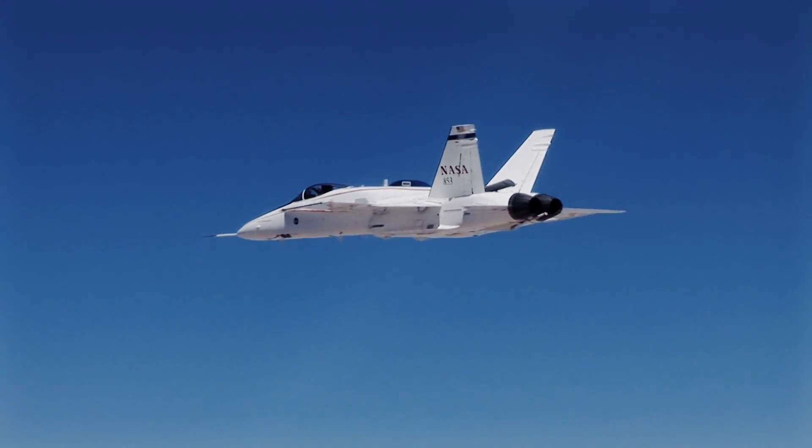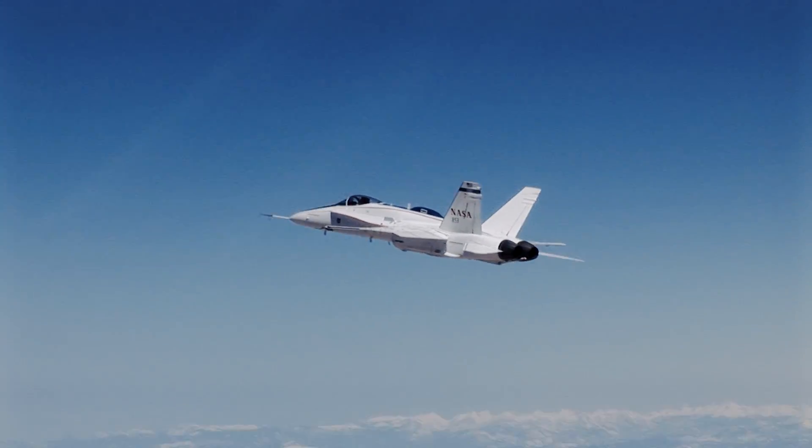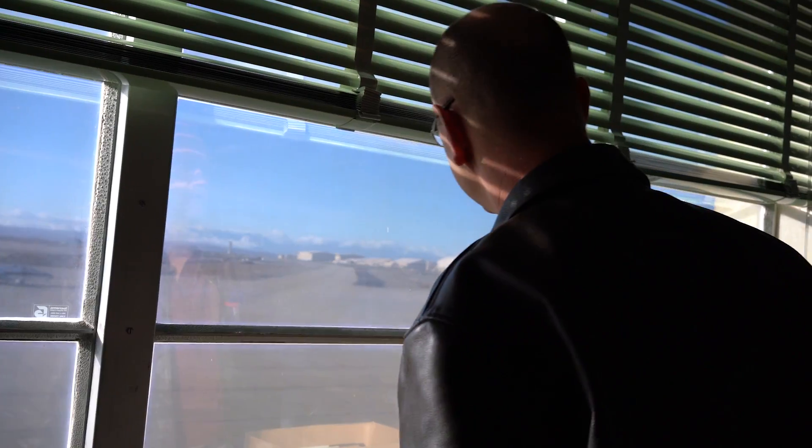Fan of the speed brake, seeing its effect on pitch. Whoa! That was a good one. You look and, even though you're sitting in the same desk...